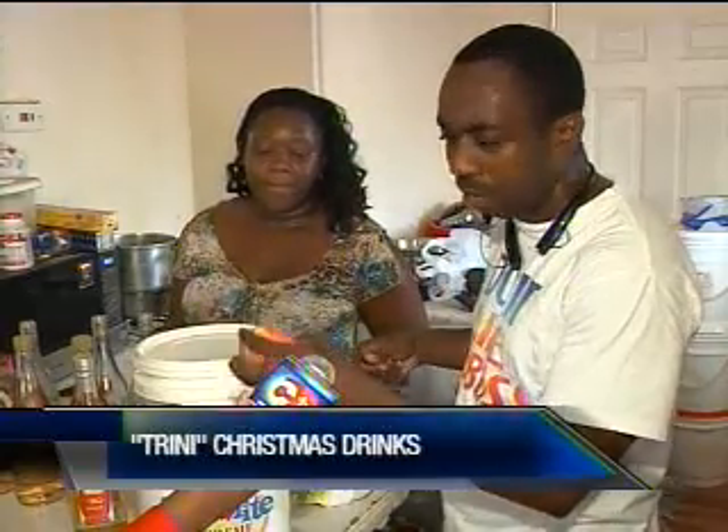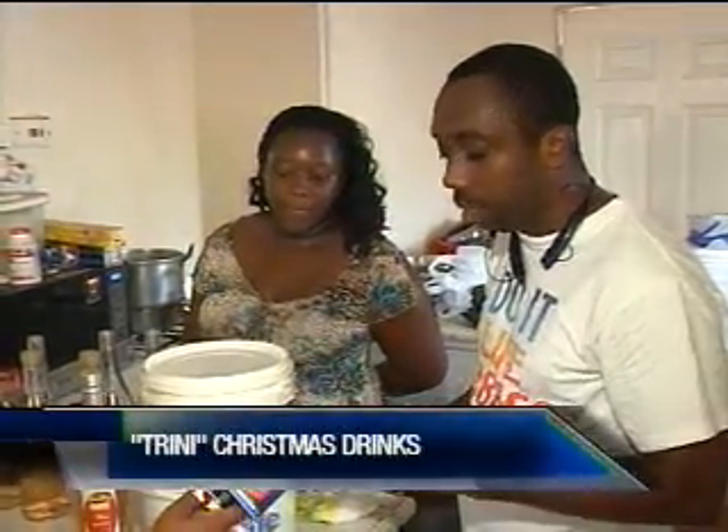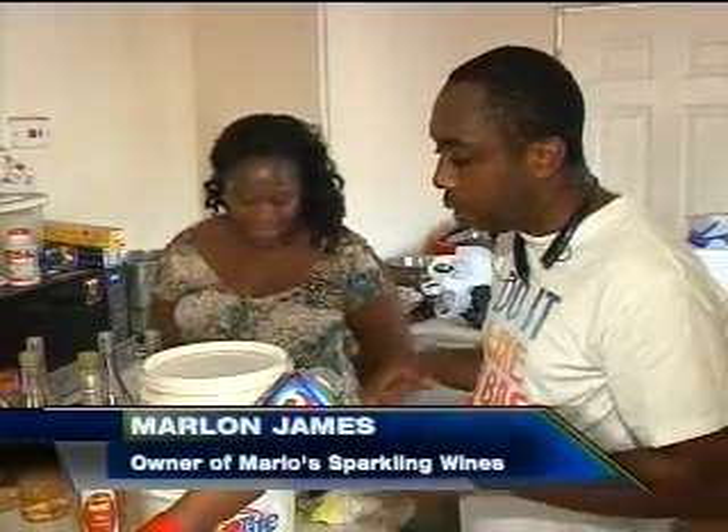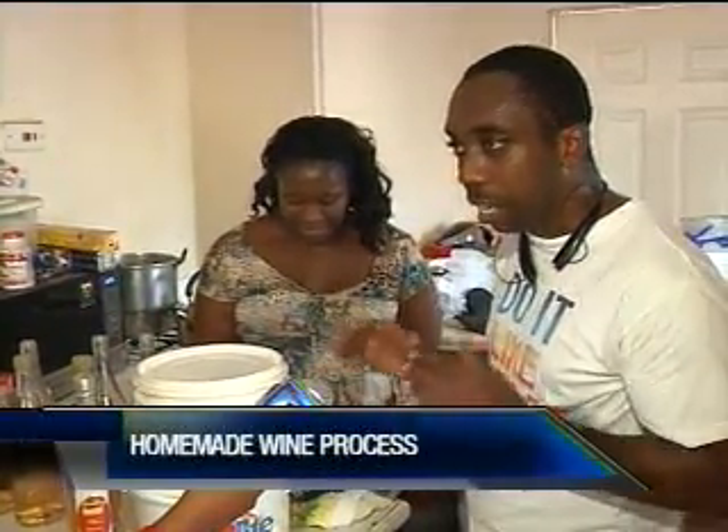Once you cut the apple or whatever fruit you're using — you don't even have to — and you add it into the must, then you add the raisins, you put yeast, and you stir up everything properly. And from that, you just put it to settle.